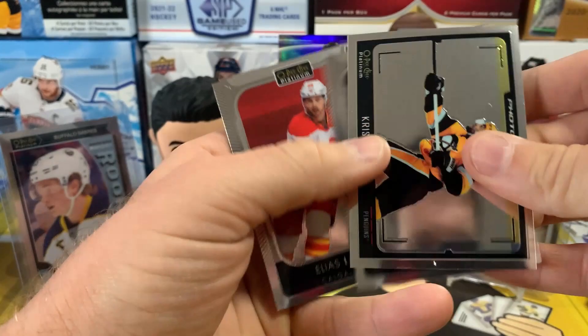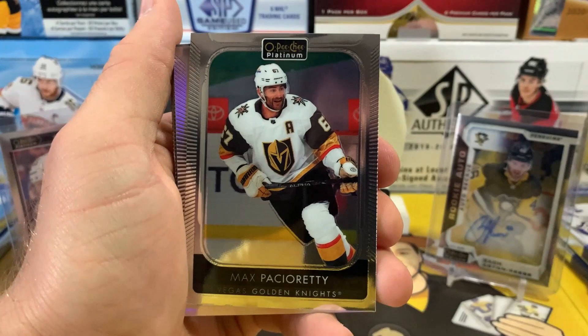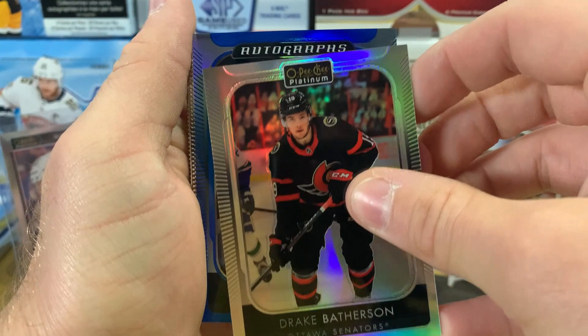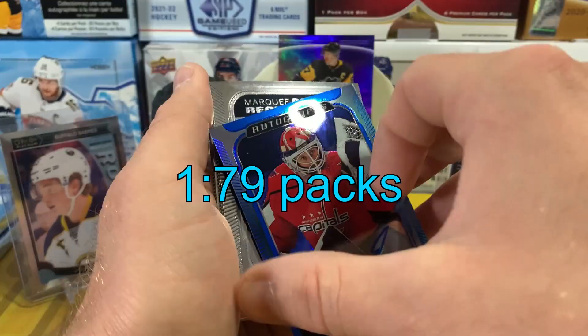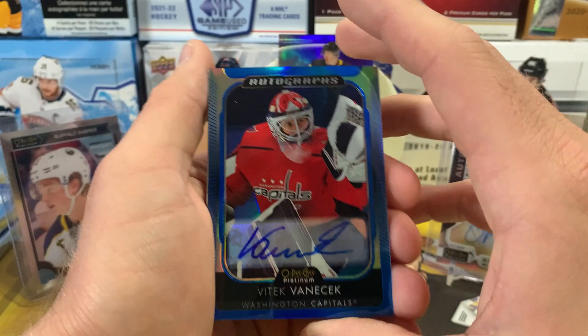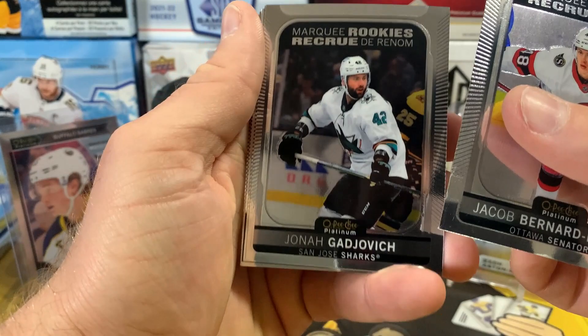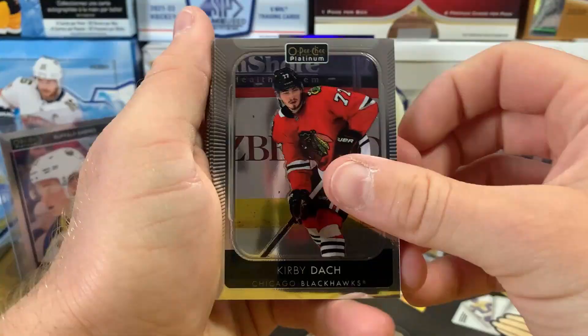Roman Josi, Elias Lindholm, and Elias Pettersson. Next pack: Cody Ceci, Toa Nichushkin — we've got another rainbow: Drake Batherson. And we've got a Blue — we got an autograph! Here's our auto — is it Vanacek? Yep, Vitek Vanacek. That's not bad, not terrible. It's not numbered — blue rainbow auto. Marquee rookie Jacob Bernard-Docker, then Joe Pavelski.